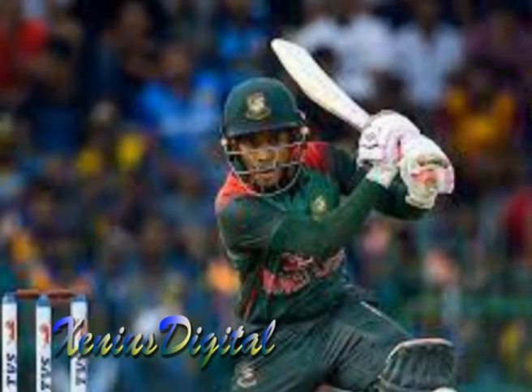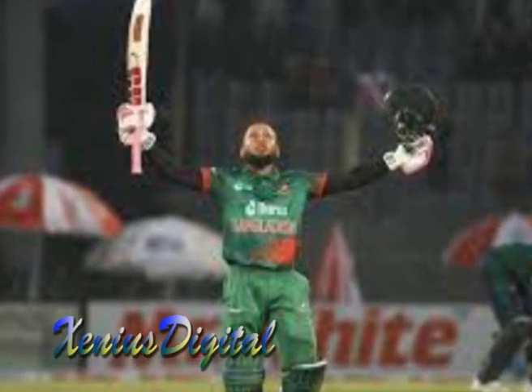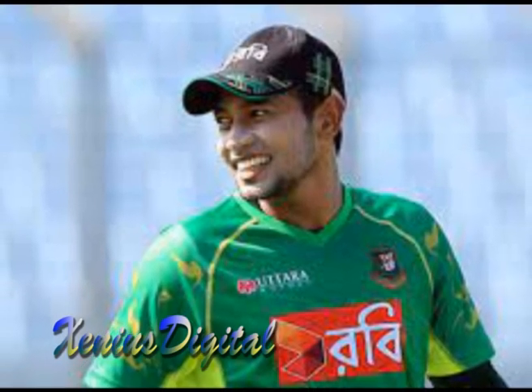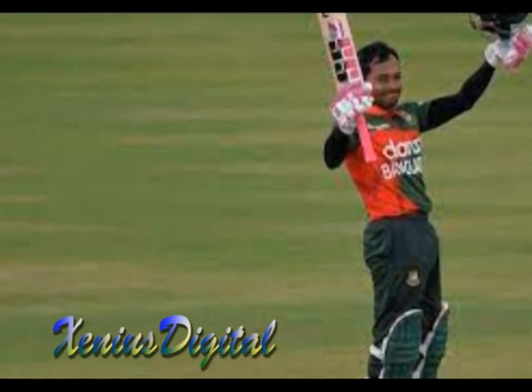Another memorable innings from Musfakur came in the 2019 World Cup match against Australia. Chasing a target of 382 runs, Musfakur scored a brilliant 102 off 97 balls, which included seven boundaries and a six. Although Bangladesh ultimately lost the match, Musfakur's excellent century proved that he is one of the best batsmen in the world.